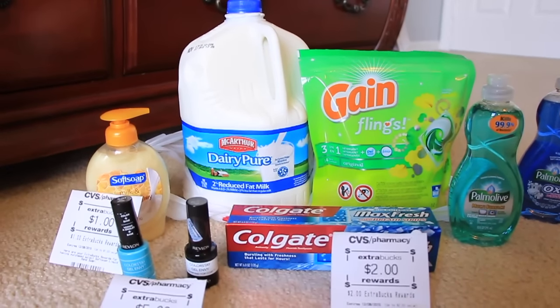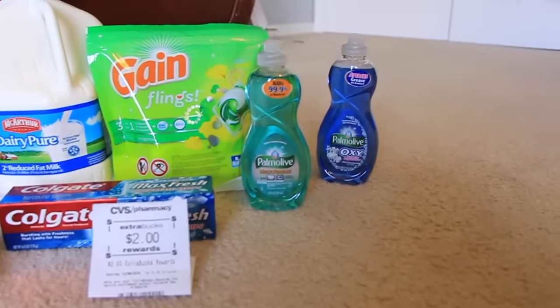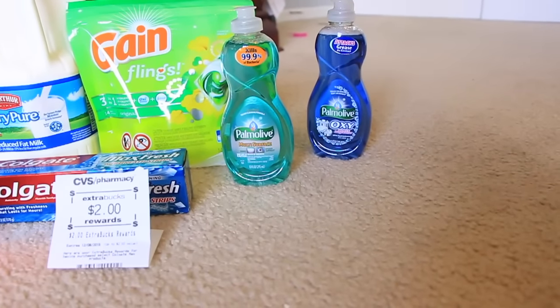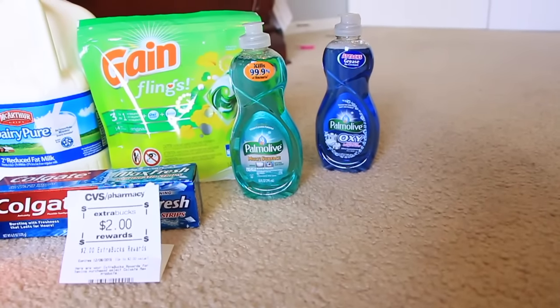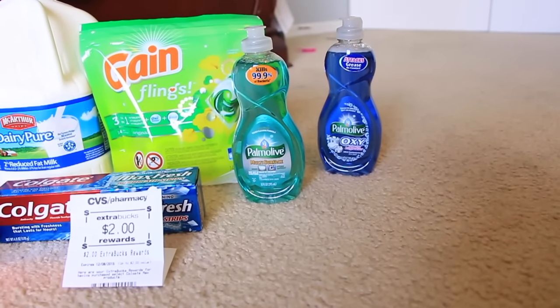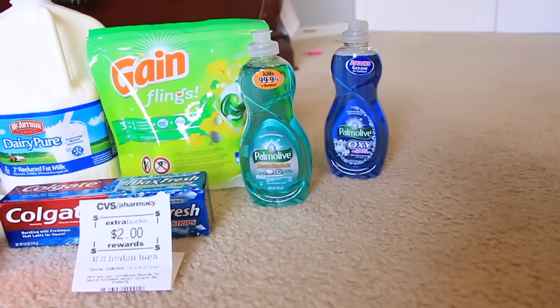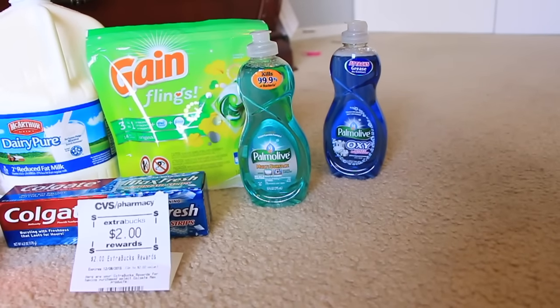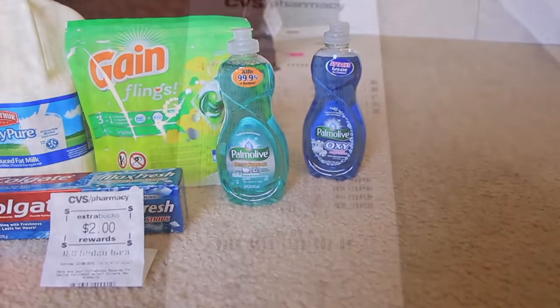I was supposed to get back the $1, but my store is different. Then we have the Palmolive, on sale this week for $0.99. There was a $0.25 CVS coupon that came out of the red box when you scan your card, and there's also a $0.25 coupon in today's Smart Source. So it came out to be $0.49. I ended up doing just that one on both of my cards.